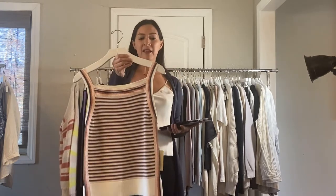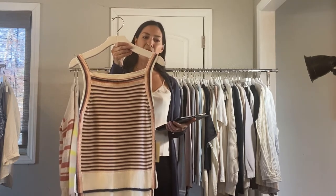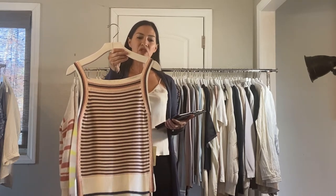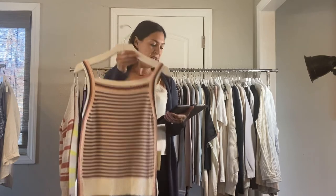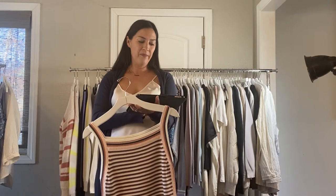Next is the Elaine tank. It's $58 and this one is the apricot combo, so it has a little bit of gray and peach and apricot color to it. We also have it in solid colors — poppy and silver — and again in later deliveries in another stripe, a navy stripe.